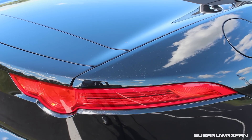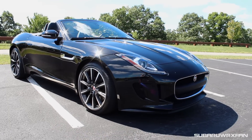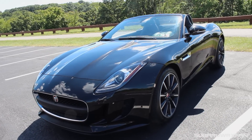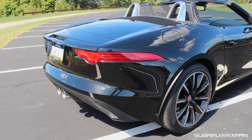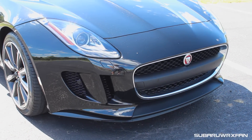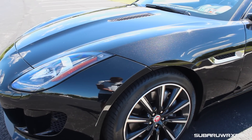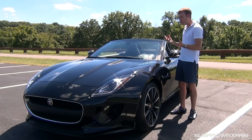So about the F-Type — I still think it's an absolutely beautiful car. Here in its fourth model year, it still just looks stunning. This is of course the 2016, the third year, and it just looks striking, especially in black. They just did such a good job. Ian Callum, who designed this car, created a beautiful blend of elegance and beauty with subtle aggression that blends together so well. Everyone turns and looks at it.